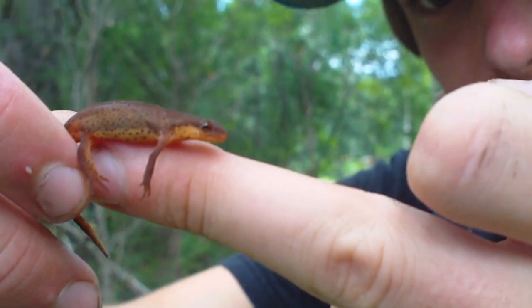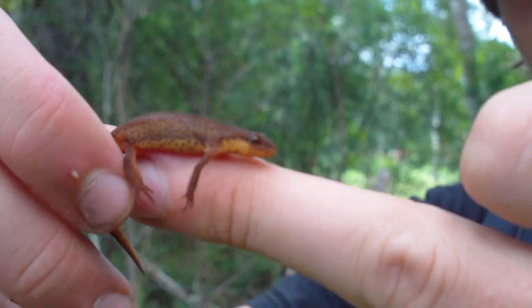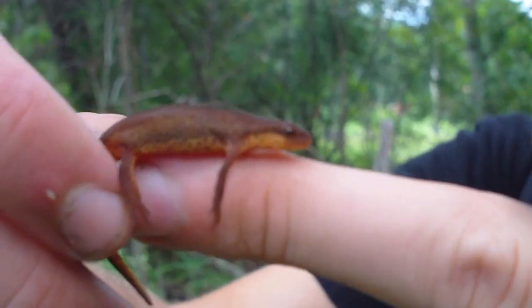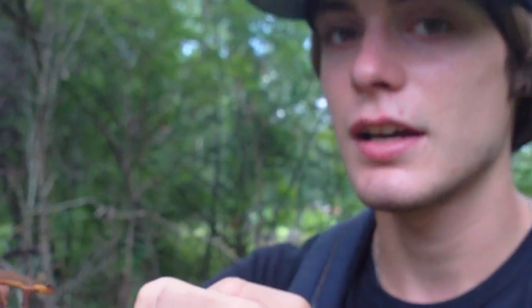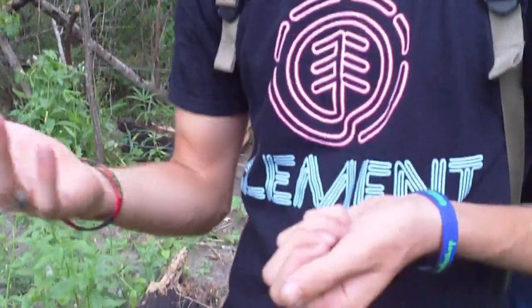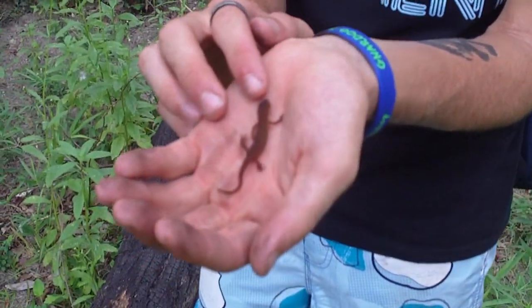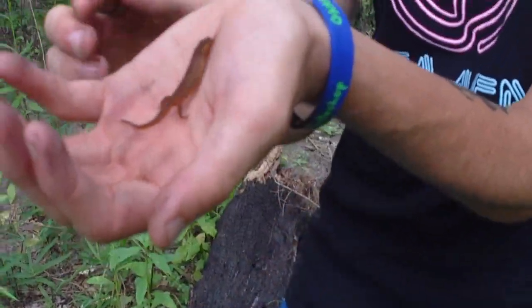This is a really cool little animal. I'm glad we found him. We've been having a really good day — we found two newts. This is the second newt, and we also found two ringneck snakes. So hopefully the day will keep on getting better. What we're going to do is get some more good photos of this newt and put both newts in one video together for you guys to check out.